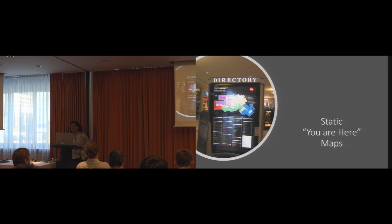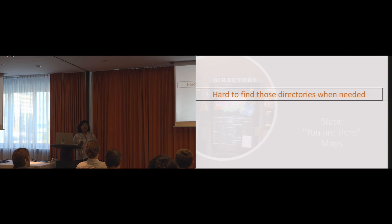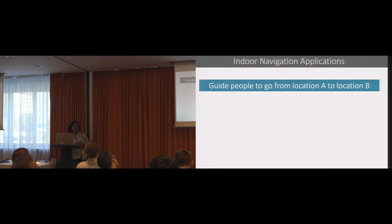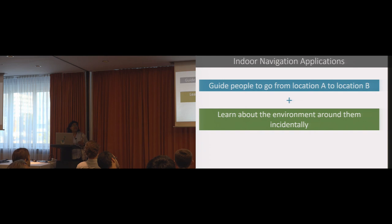One solution seen in shopping malls or museums is a "you are here" map — a static map placed in different locations of the environment. Although this sounds promising, the problem is it is really hard to find these maps in a large environment like a shopping mall. And even when you find one, it is hard to get oriented because the maps are static and people cannot move them based on their own orientation. In our work, our main purpose is to design indoor navigation applications that by default help people navigate in an environment, but at the same time help people learn about their environment incidentally, so that over time people will feel more confident to navigate on their own.